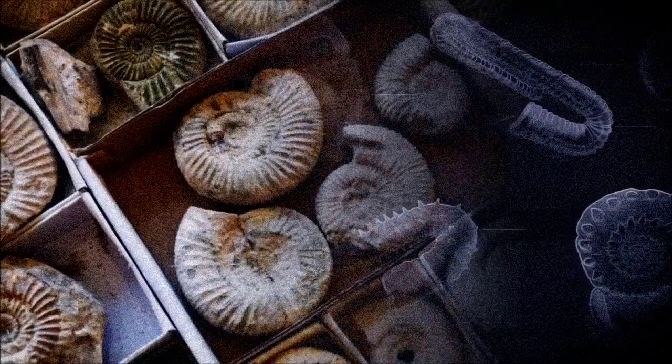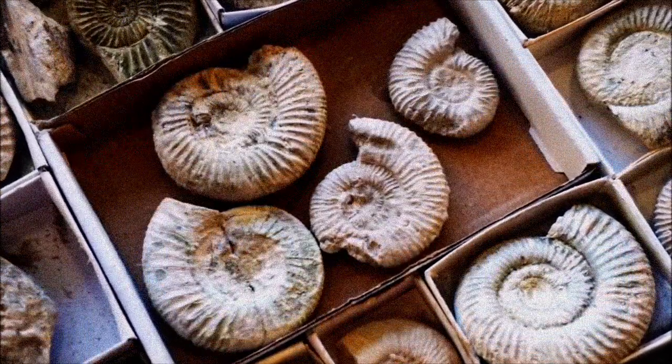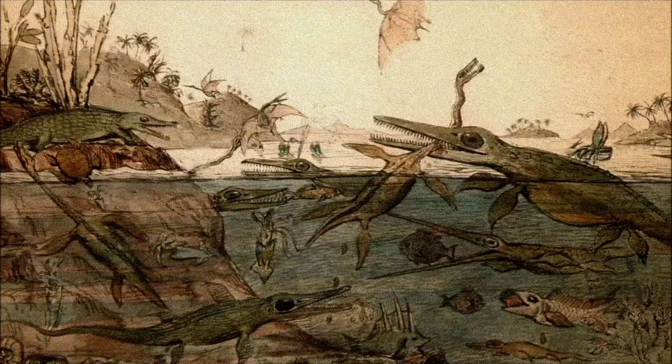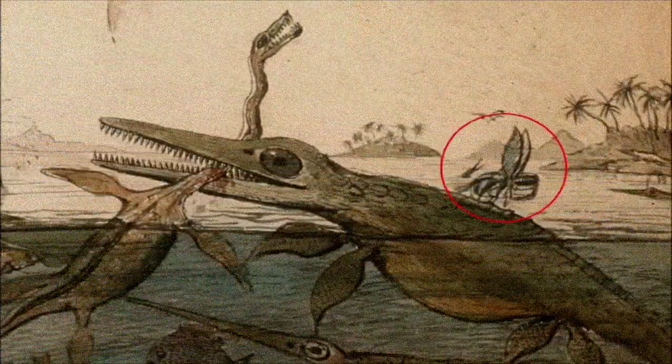Ammonites were first identified as cephalopod shells in the 18th century, but their soft body anatomy remained a mystery due to the lack of impressions. The first known attempt at reconstructing an Ammonite appeared in the 1830 painting Duria Antiqueer, but it is hard to recognize by modern standards, shown as a small boat-like figure alongside ichthyosaurs and plesiosaurs.